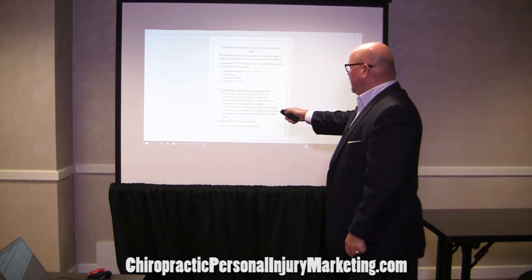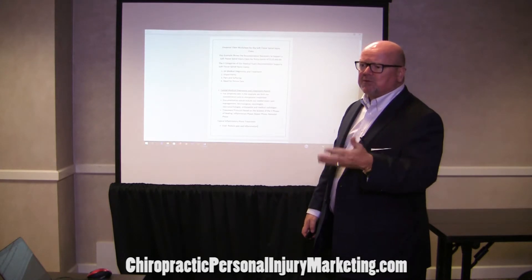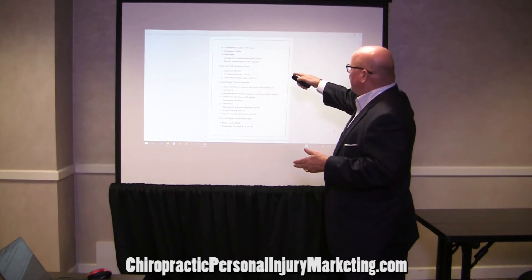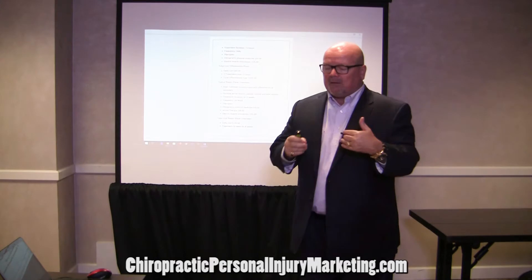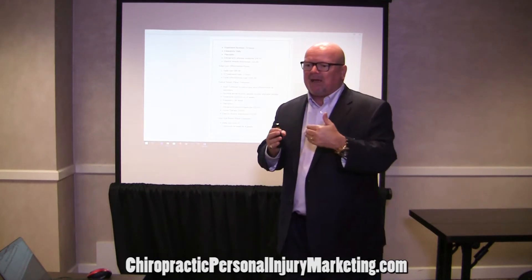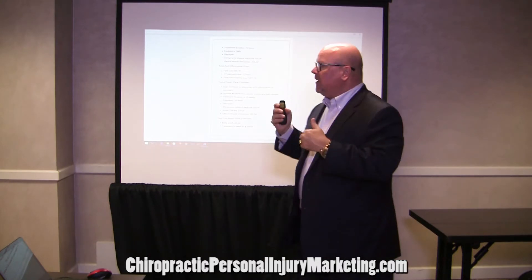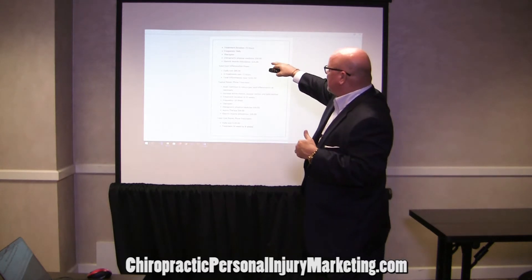What's the goal of the inflammation phase? It's to reduce pain and inflammation and frequently decrease muscle spasms. The treatment duration is 72 hours — it could be more with irritants and lifestyle factors, but keeping it simple. So with inflammation at 72 hours, the frequency is daily.